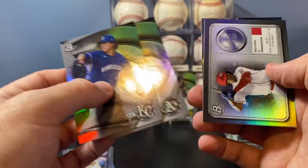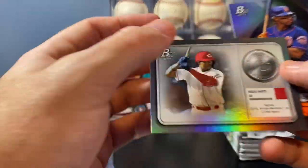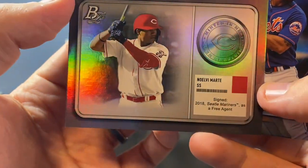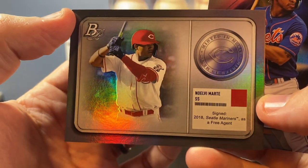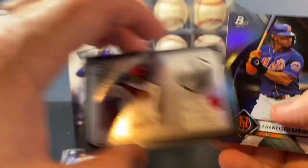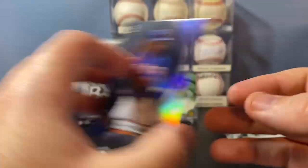Mazzucato, Pedro Pineda base. Noelvi Marte — I guess I didn't realize he got traded to the Reds. He was a Mariners prospect for a couple years there, good prospect. And a Lindor base.